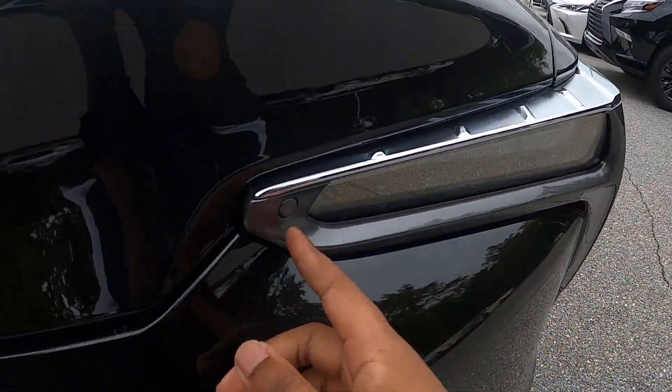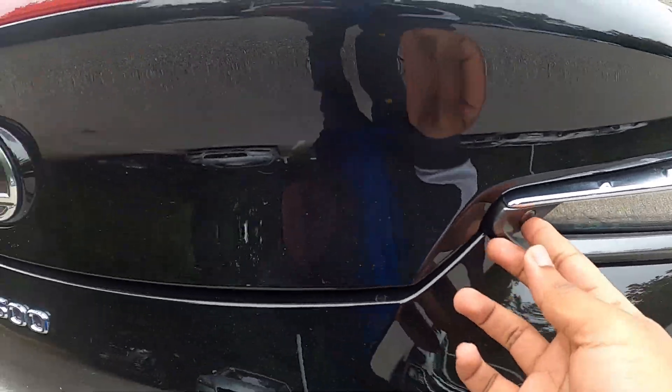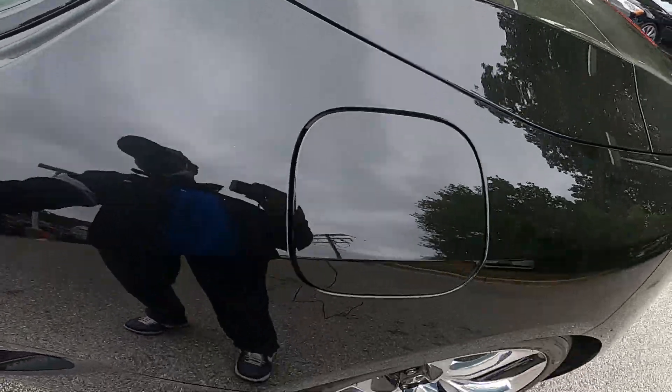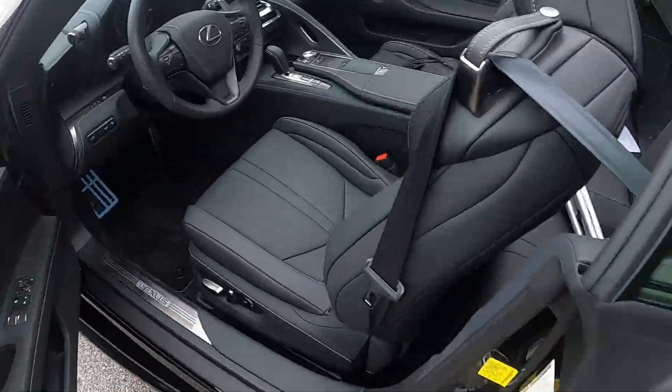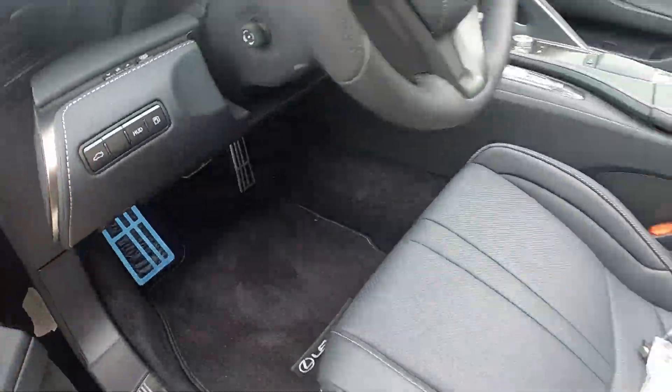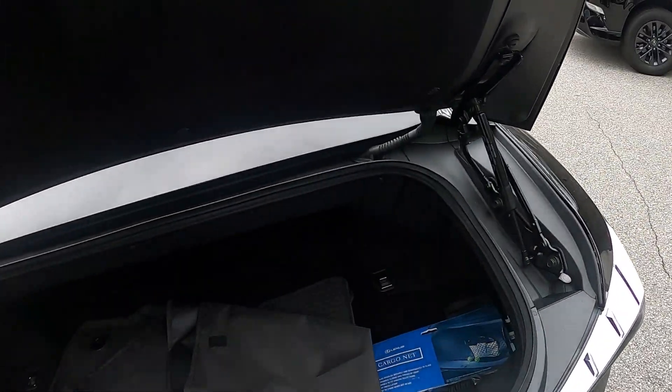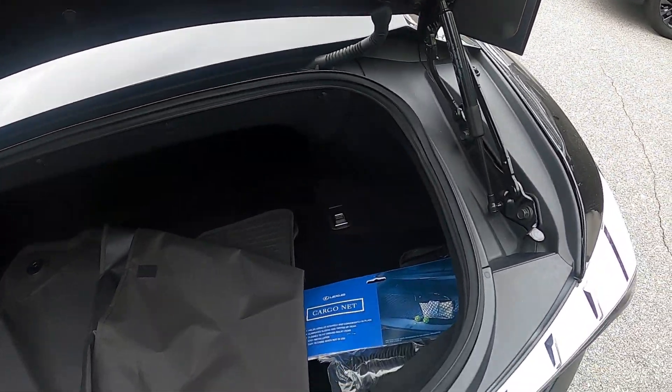For the trunk, this button right here will open it, or you can also use the button right here in the center console. You have around nine cubic feet of space.